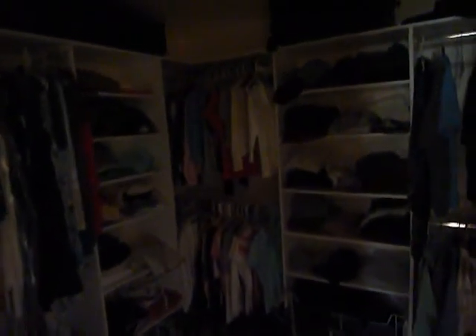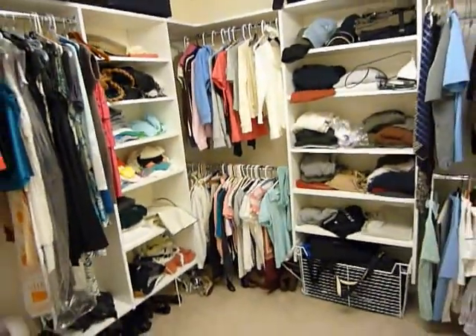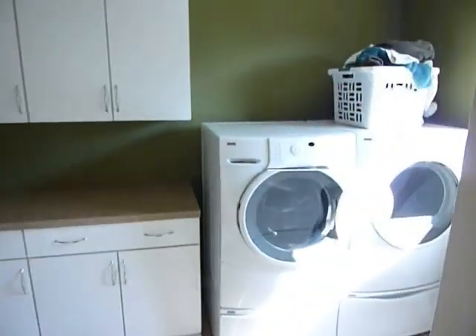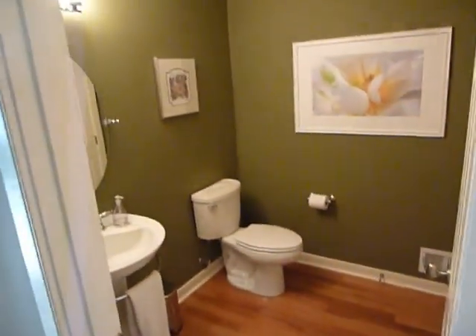The walk-in closet has motion detector lighting, so as soon as you walk in the light turns on. There's a main floor utility room, access out to the two-car garage, and a half bath.